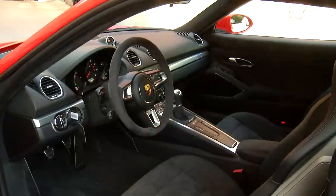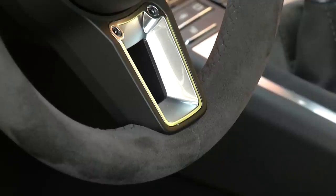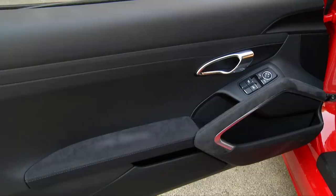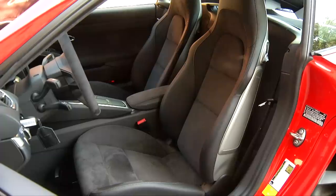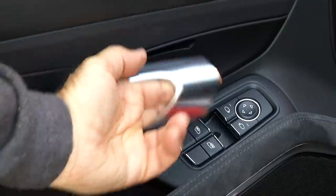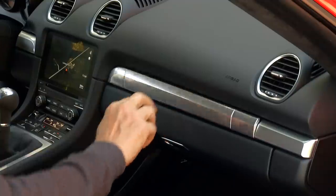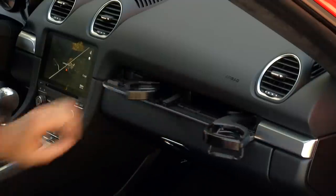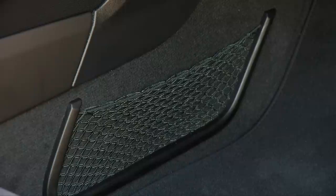A couple notes about the intimate interior. The biggest change when upgrading to the GTS level is a lot more standard Alcantara, including the headliner which is a $1,200 option on lesser 718s. Like all Boxsters and Caymans there's a premium vibe to the cabin that's all about the business of driving. Satisfaction greets your fingers every time they slip into the hefty door releases. And let's not forget the most over-engineered cup holders in the automotive world live here, though you wouldn't want to corner hard with hot coffee in them.